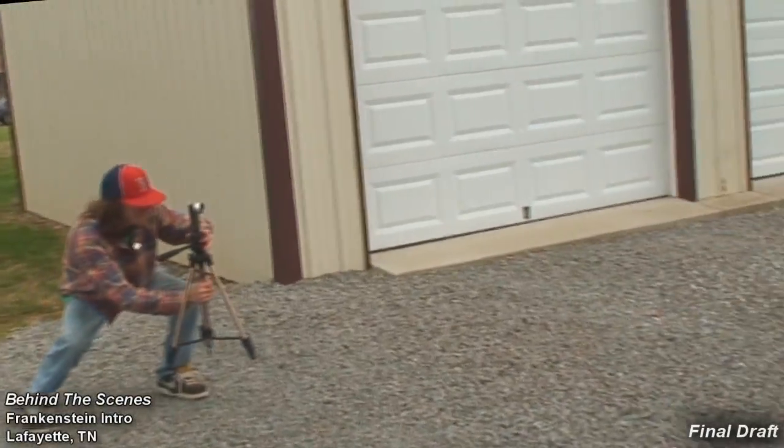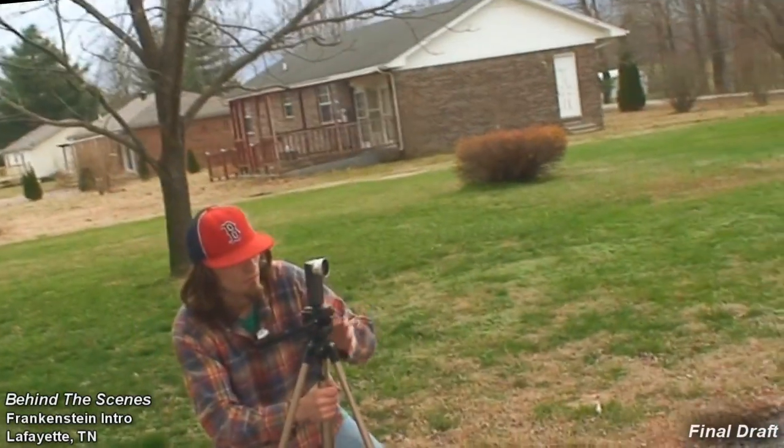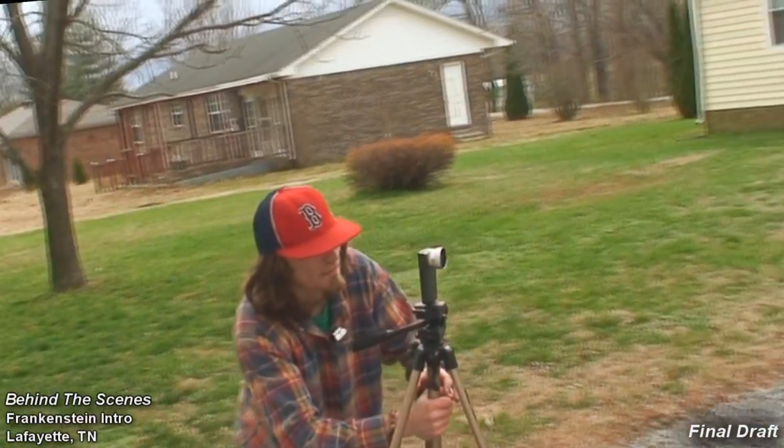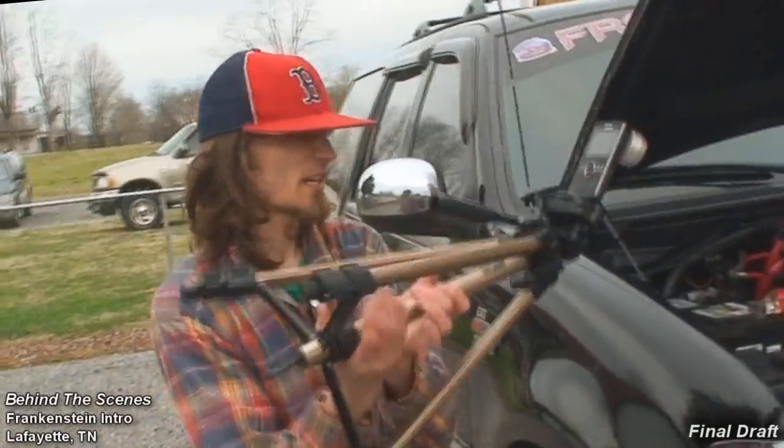Same thing with this side, so there's those two angles. Even though I'm spending a lot of time filming it, this will only last probably five to ten seconds. These are always hard to get because you can never see what you're filming.